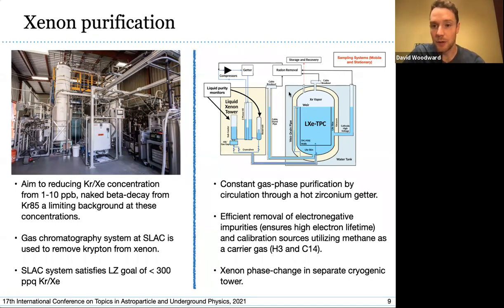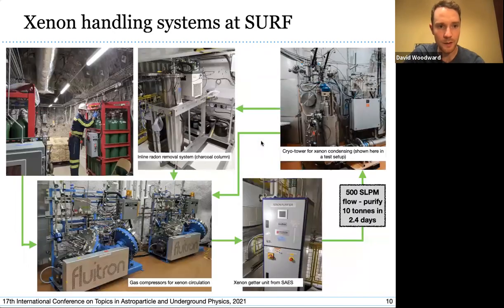We also have a separate gas flow through a radon removal system, handling gas moving through conduits and feedthroughs containing cables at room temperature, which emanate a fair amount of radon, removed using a special inline radon removal system. Xenon arrives on site from SLAC in xenon packs — 12 high-pressure gas cylinders per pack — and once in the circulation system we circulate at 500 SLPM, turning over the 10 tons of xenon in around two and a half days.